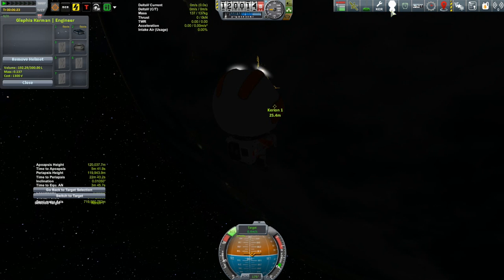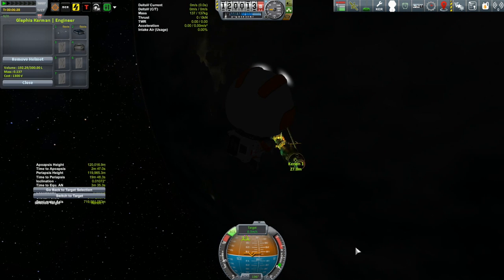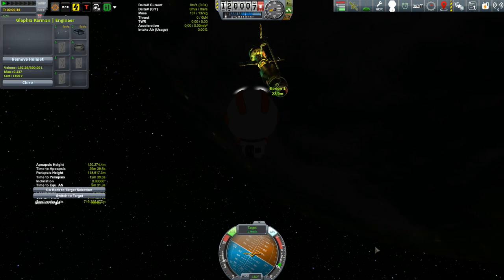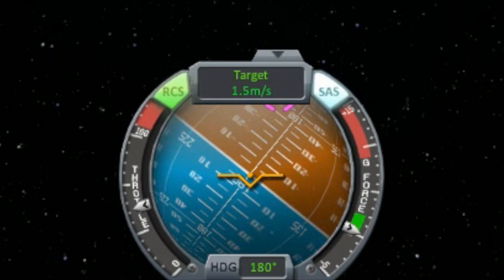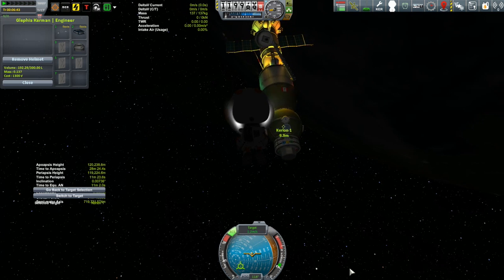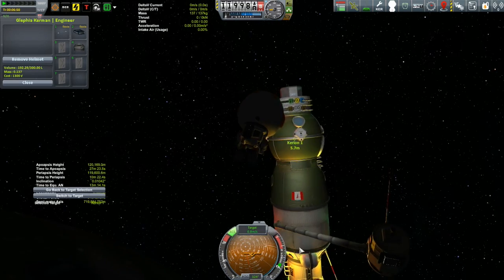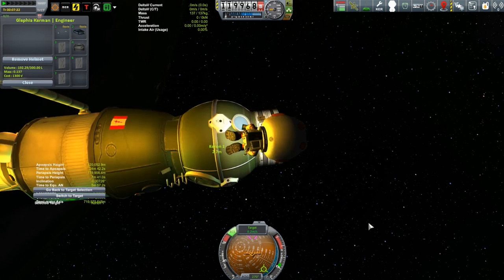You can also set a default jetpack power in the settings menu. With it at 50%, the RCS thrusters are only half power, which is reflected in the throttle indicator on the NavBall. That makes fine maneuvering much easier. I also just discovered the roll control using the Z and C buttons - there's a lot of EVA control available here. Now we're just about to the handhold I put near where I want to attach the docking port.